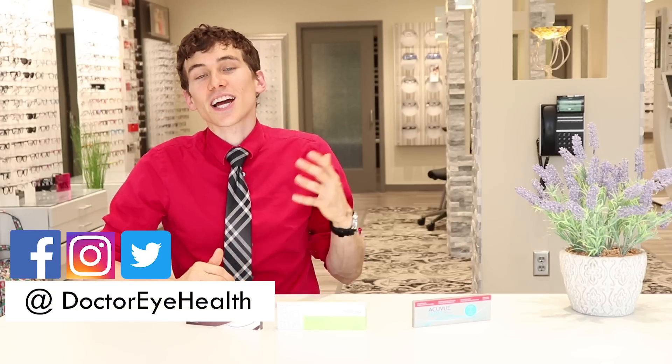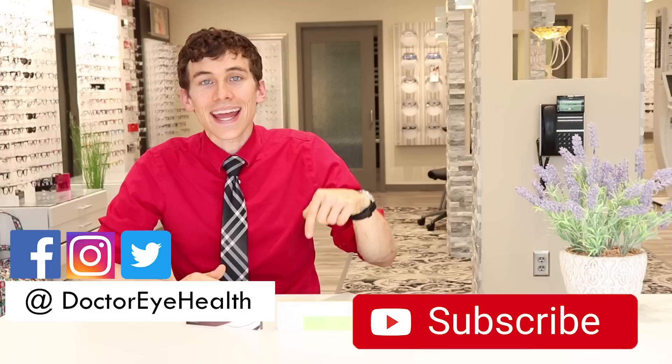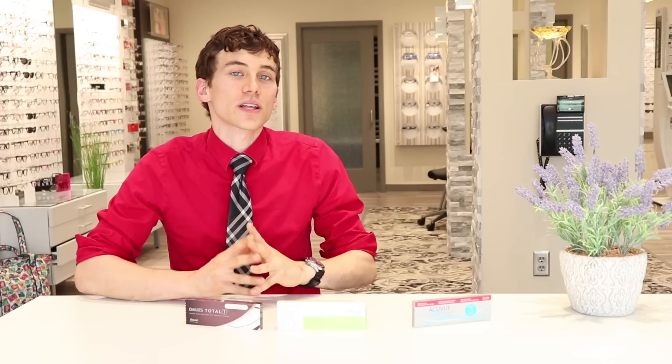Thanks so much for checking out our video here today at Dr. Eye Health, bringing you the very best in tips and education about your eyes and your vision. If you liked the video, make sure you hit like, subscribe, and ring the bell so you get notifications about new videos. We'll hook up another video just up here as well as another one just down here — otherwise, keep an eye on it and we'll talk to you soon.